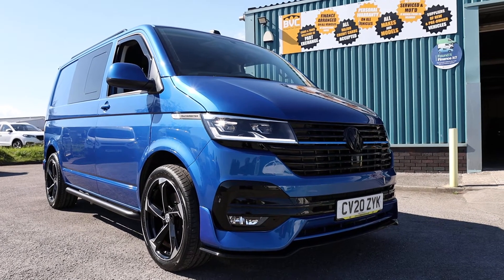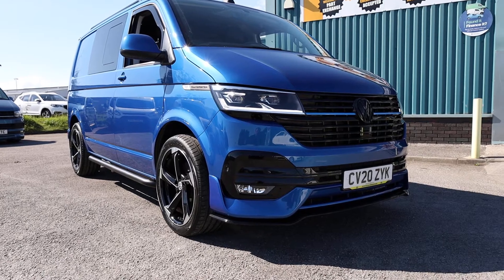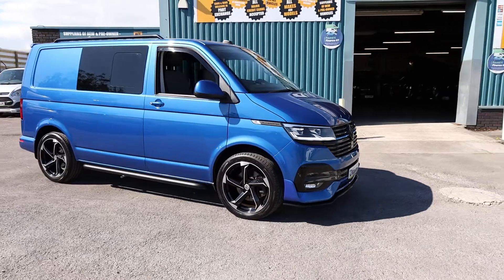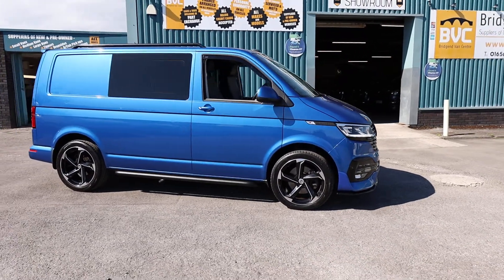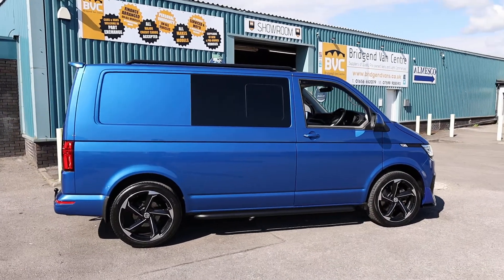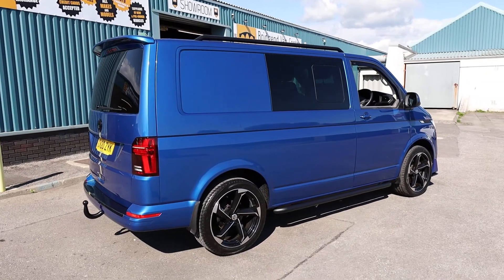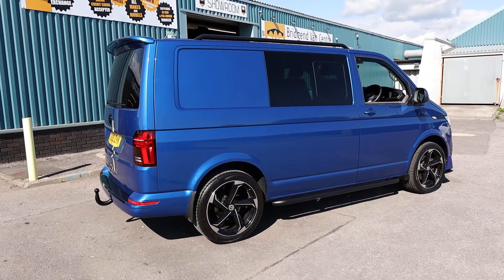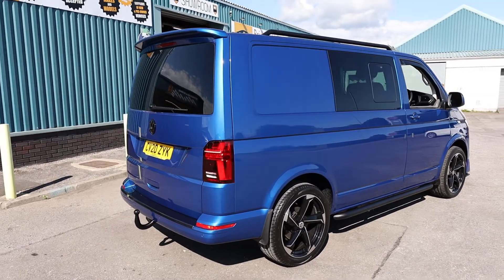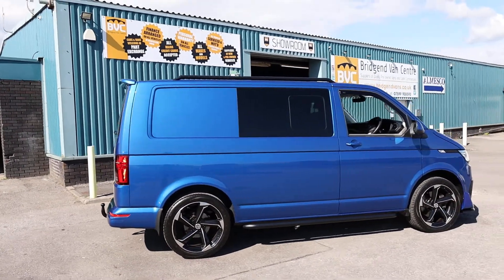Here we have for sale a July 2020, 20-plate Volkswagen Transporter. This is the T6.1 T32, meaning it's got a 3.2 tonne gross vehicle weight. It has the 2.0-litre TDI diesel Euro 6 engine producing 150 brake horsepower, accompanied with a 7-speed DSG automatic gearbox. This is the short-wheelbase 5-seat Highline Combi. In this video, we'll have a walk around and I'll show you the spec.